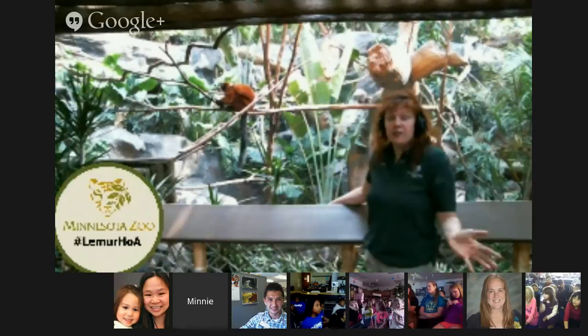Thanks so much, Kathy. That's all really interesting information, and I think we're going to start getting into some Q&A. At this time, any of the classrooms that are on, feel free to unmute your microphone and we'll go down the line and get some questions answered. If you're not joining us live and you're just watching, feel free to use hashtag lemurHOA on Twitter. We're at MNZoo. Otherwise, feel free to use the Q&A app on Google+.